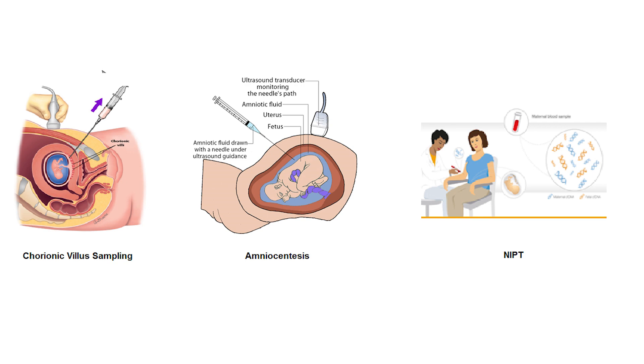The non-invasive screening is called the NIPT test — Non-Invasive Prenatal Testing — which is performed by taking 20 ml of maternal blood and sending it to the lab to test fetal cells for chromosomal disorders.